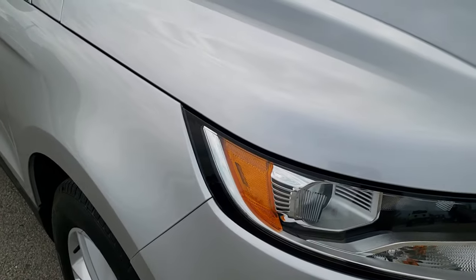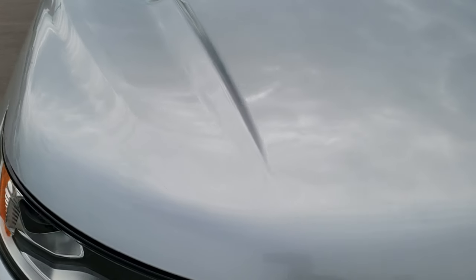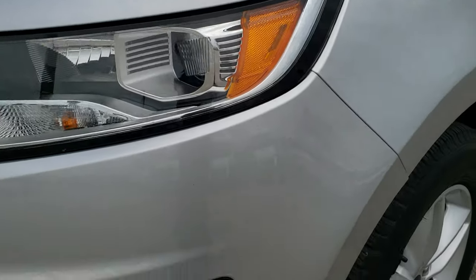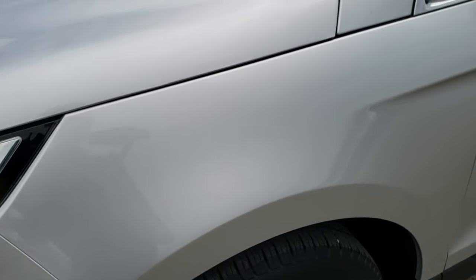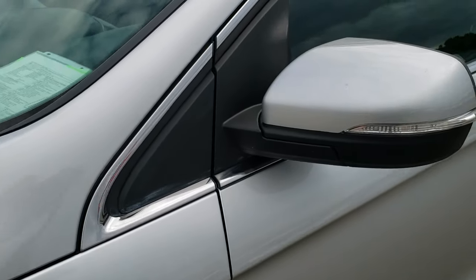All-wheel drive, this vehicle has the 3.5 liter V6 motor which pumps out 285 horsepower. From this HD video, you will be able to tell that this Edge is extremely clean all the way around, inside and out.